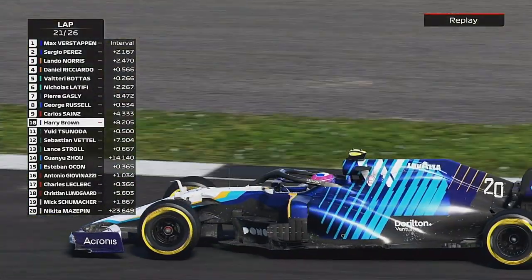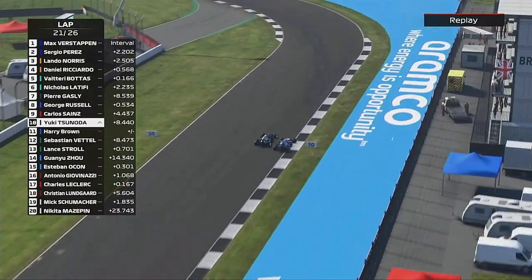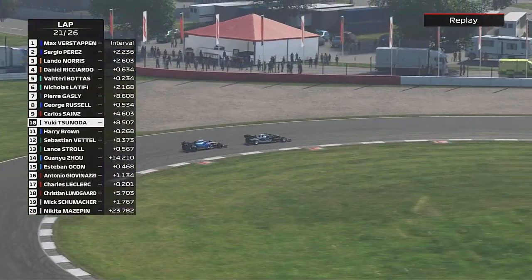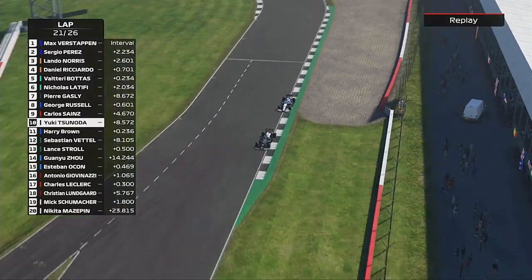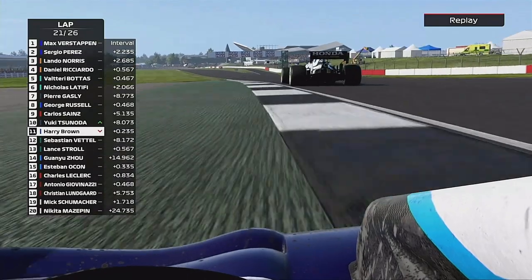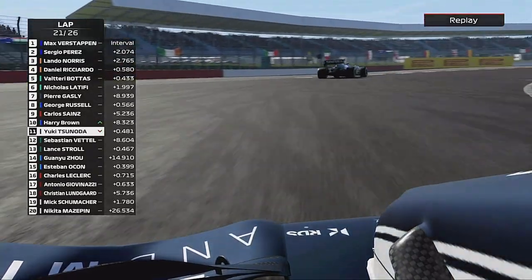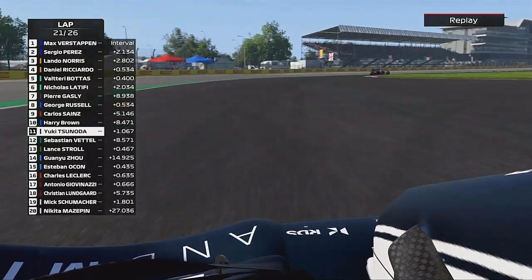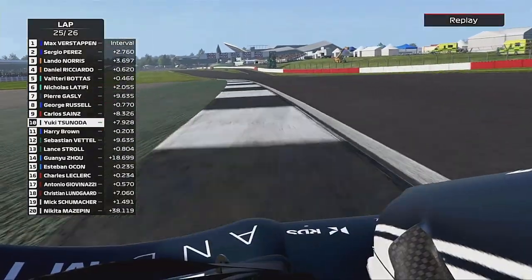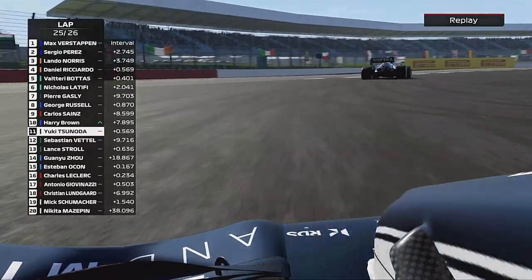We put ourselves back into the points. To lap 21, and Yuki's coming back at us down the Wellington Straight. He's going to send it down the inside, but he locks up. We tried to do the cutback but we just turned in a bit too early — got a lot more understeer than I really wanted. We stuck with him through Maggots and Beckets. He gets past us, we send it down the inside into the Vale again. Until lap 25, Yuki drives again and gets us into the chicane. But straight back down the inside into the Vale — we get him again.